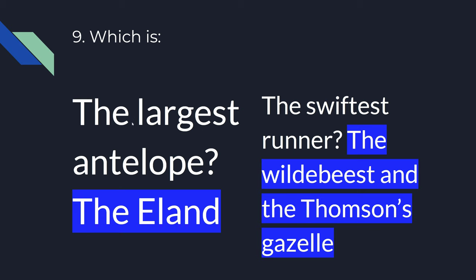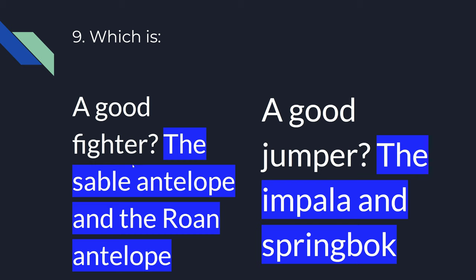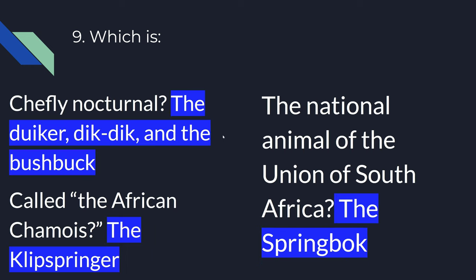Number nine. Which is the largest antelope? The Eland. Which is the swiftest runner? The Wildebeest and the Thomson's Gazelle. Which is a good fighter? The Sable antelope and the Roan antelope. Which is a good jumper? The Impala and Springbok. Which is chiefly nocturnal? The Duiker, Dik-dik, and the Bushbuck. Which is called the African chamois? The Klipspringer. Which is the national animal of the Union of South Africa? The Springbok.